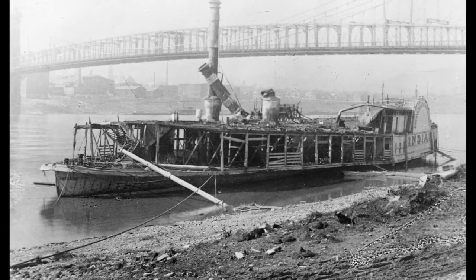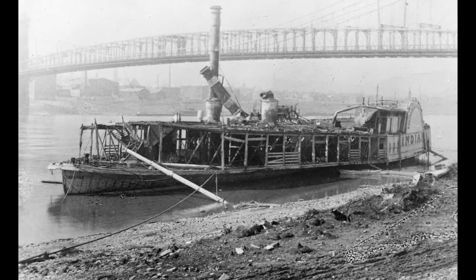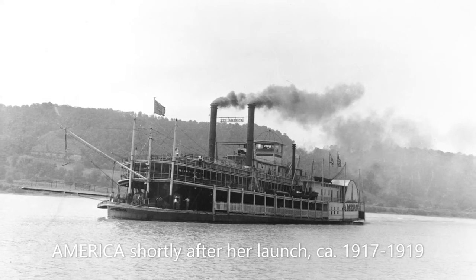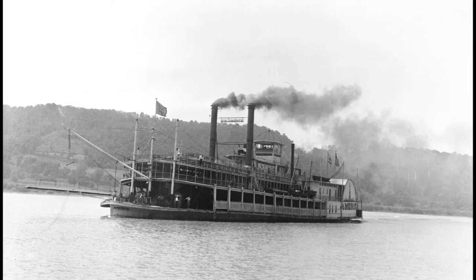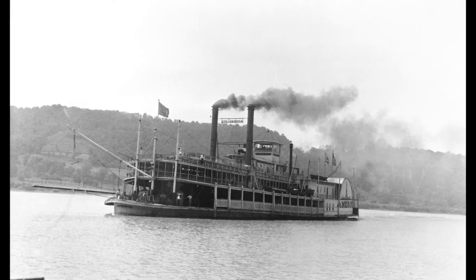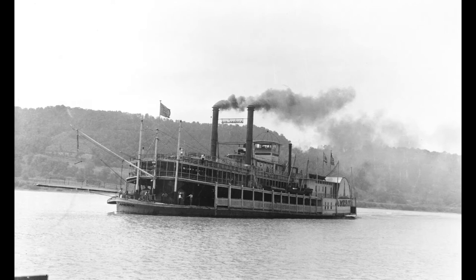Not wanting to waste a perfectly salvageable boat, the Louisville and Cincinnati Packet Company took the remains of the Indiana back to the Howard Shipyard. The Howards rebuilt the burnt vessel, and a year later in 1917, relaunched her as the packet steamer America. As the America, the steamer returned to the Louisville-Cincinnati packet trade and also ran excursion cruises on the Ohio River during the summer season.